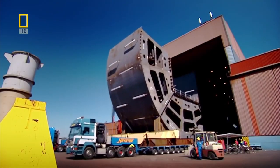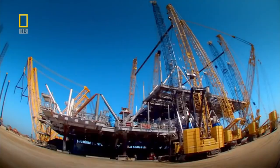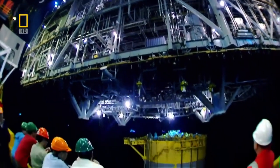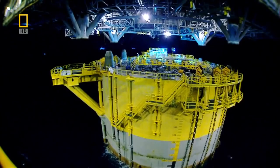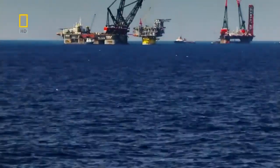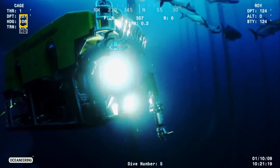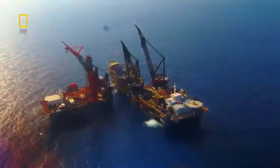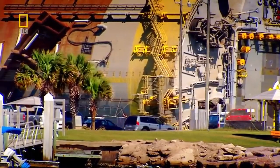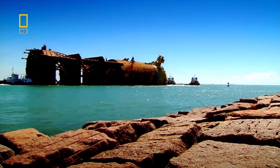On the shores of the Gulf of Mexico, engineers are building a technological masterpiece called Perdido. 45,000 tons of steel will be transformed into the most advanced oil rig in the world. This rig will plunge its drills nearly three kilometers down to the sea floor — a giant in the extreme world of offshore engineering.